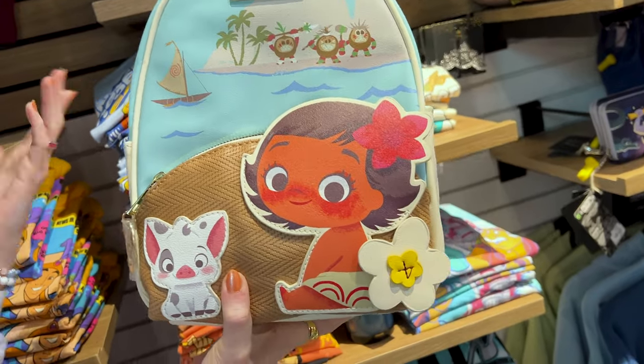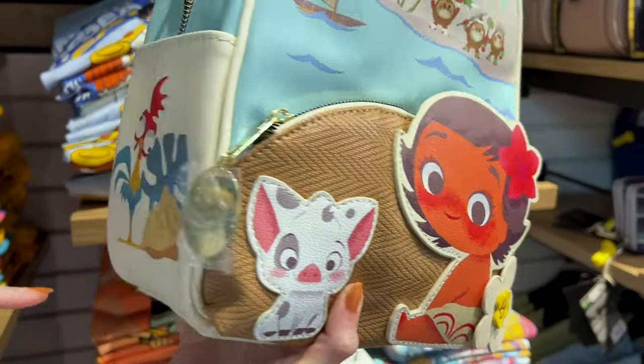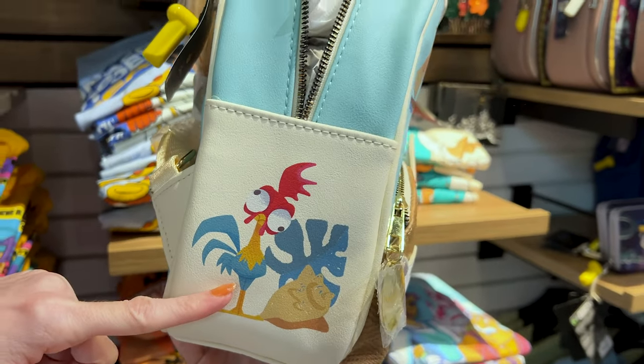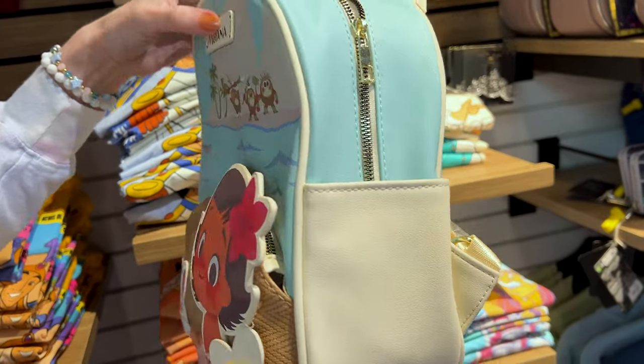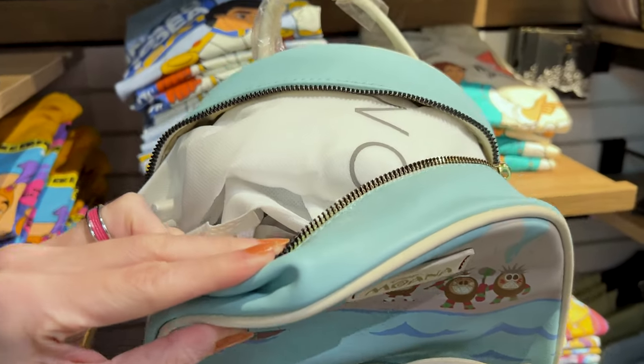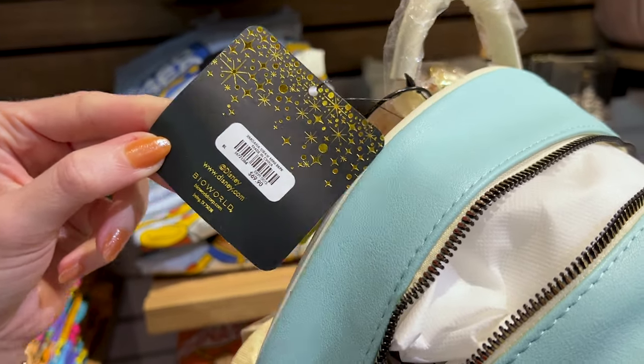This Moana bag has an applique of her as a baby and Pua, and look at Heihei on the side. It is $70. What's cool about this bag is that it comes with a dust bag. It is also a BioWorld bag.